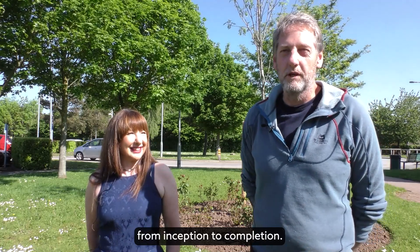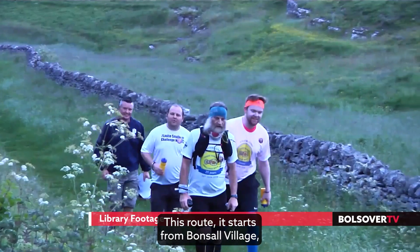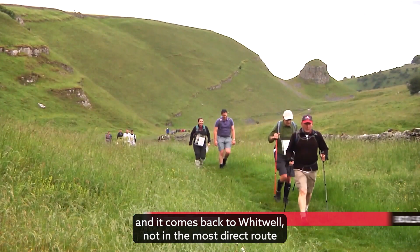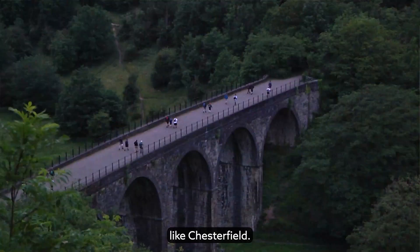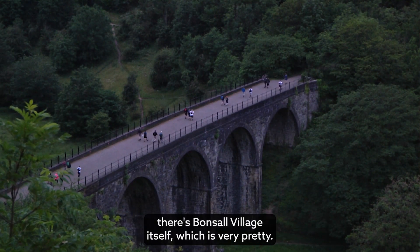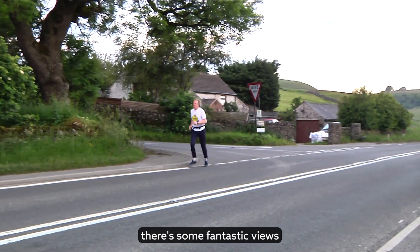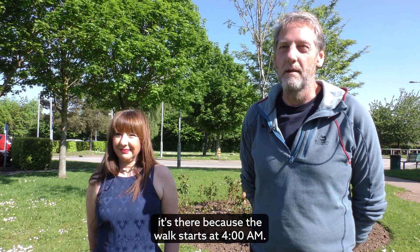I'm very glad that finally it's actually going to happen. This route starts from Bonsall village, just the other side of Matlock, and comes back to Whitwell — not the most direct route because we've got things to go around, like Chesterfield. A lot of the highlights along the way include Bonsall village itself, which is very pretty, then we drop down into Matlock Bridge with some fantastic views — and it could be daybreak when we're dropping down there, because the walk starts at 4 a.m.